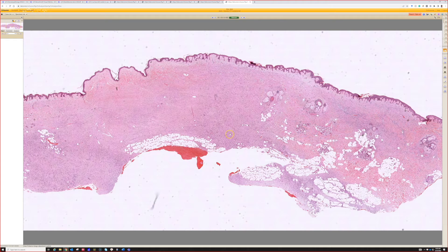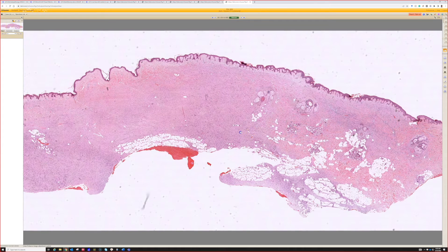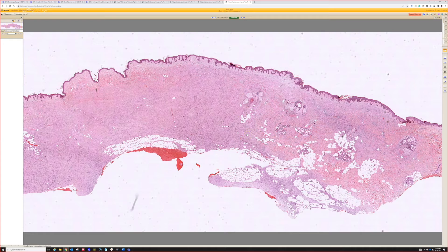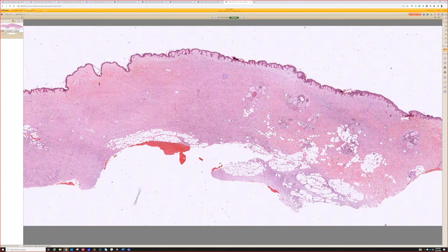DFSP rarely metastasizes, although when it becomes higher grade — fibrosarcomatous transformation — it can in about 15% of patients. It is infiltrative and has a high tendency for recurrence, requiring either wide local excision or Mohs surgery. It can be quite morbid even though mortality is very low. I know a lot of these patients because I volunteer in a DFSP patient support group on Facebook — I'll put a link below if you're interested in learning more.